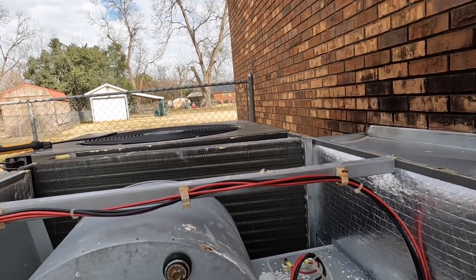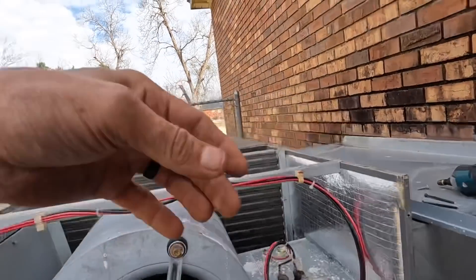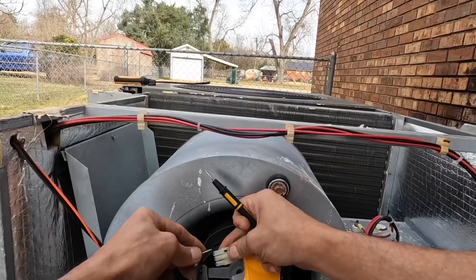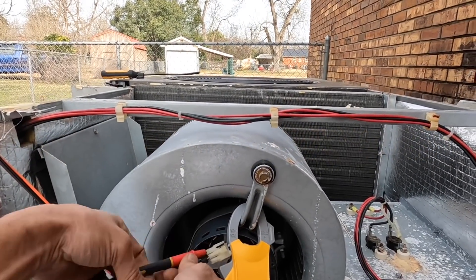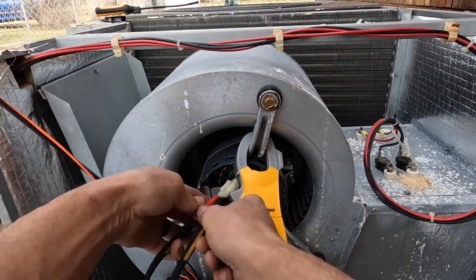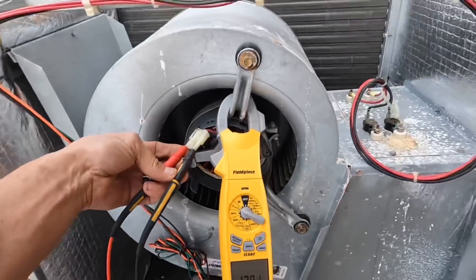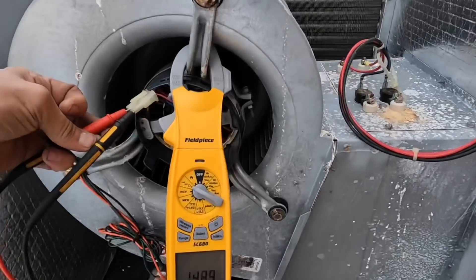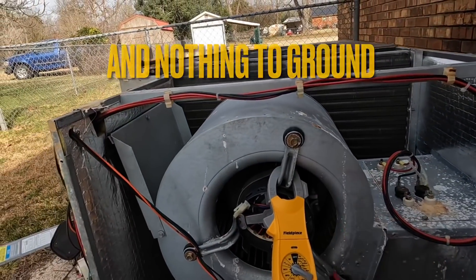The customer was saying that it just barely blows out the vents and it hadn't been doing that before. The motor itself is good because it was running right at 14 ohms — right at 14 ohms. So the motor is good.